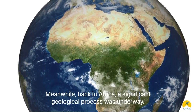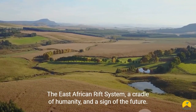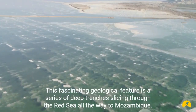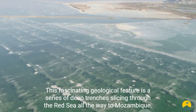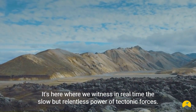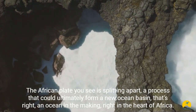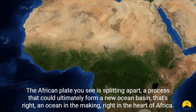But our tale doesn't end here. Meanwhile, back in Africa, a significant geological process was underway: the East African Rift System, a cradle of humanity, and a sign of the future. This fascinating geological feature is a series of deep trenches slicing through eastern Africa, from the Red Sea all the way to Mozambique. It's here where we witness in real time the slow but relentless power of tectonic forces. The African plate is splitting apart, a process that could ultimately form a new ocean basin — an ocean in the making, right in the heart of Africa.